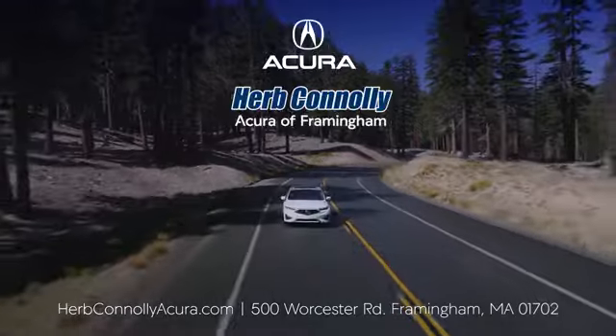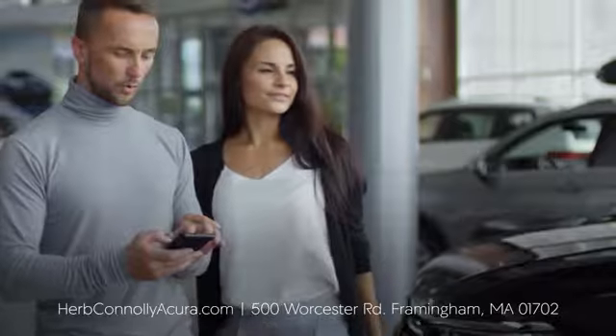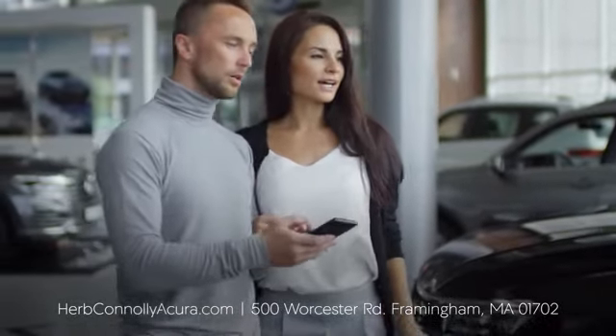The customer comes first at Herb Connolly Acura Framingham. That philosophy started in 1918 and continues today. Browse online or come see us in person.